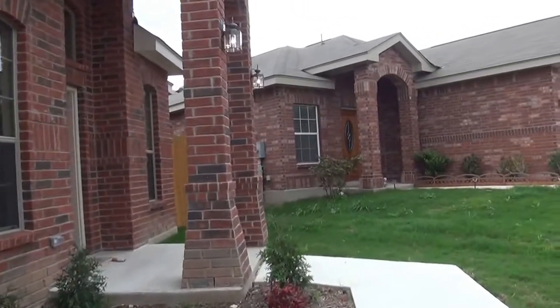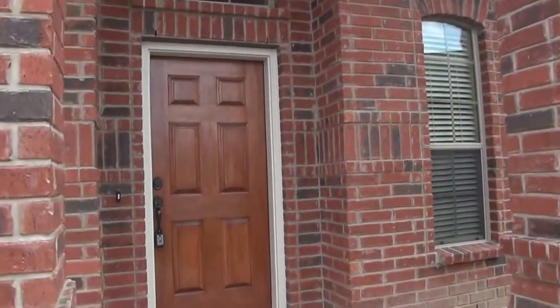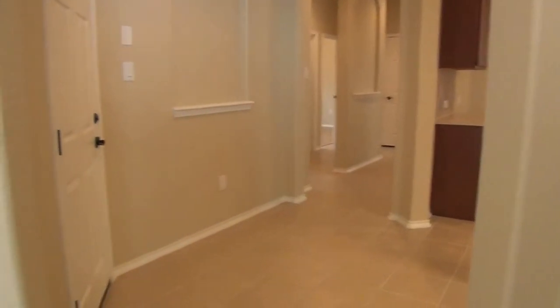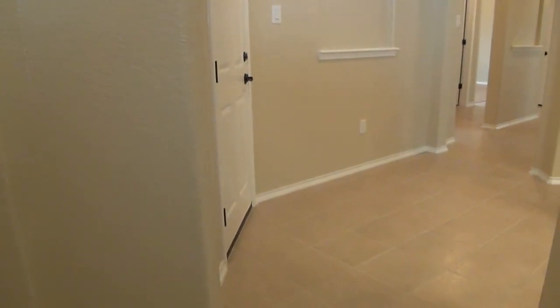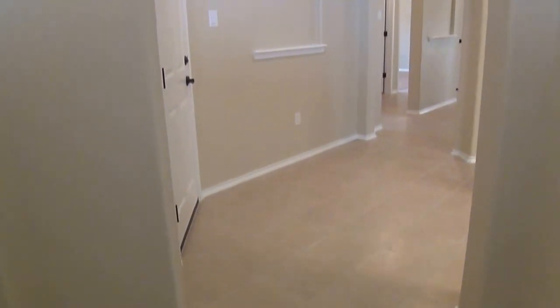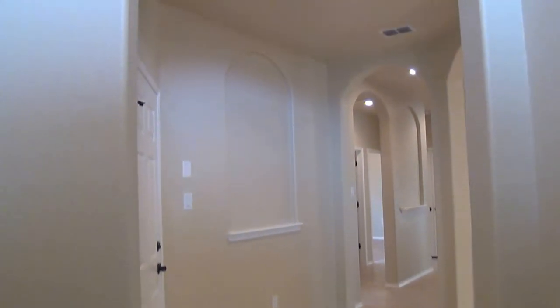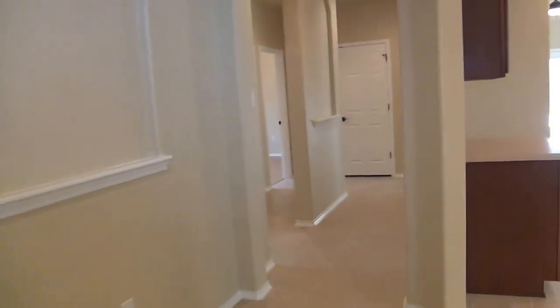This is a new Leaf home that was built in 2011. The home has never been lived in and has a lot of upgrades. The home has ceramic tile throughout the living and dining and wet areas, and laminate wood flooring in the bedrooms, so there's no carpet in this house.